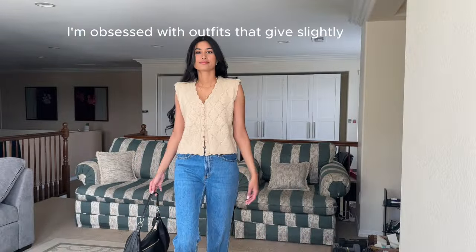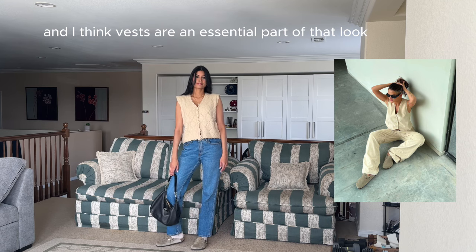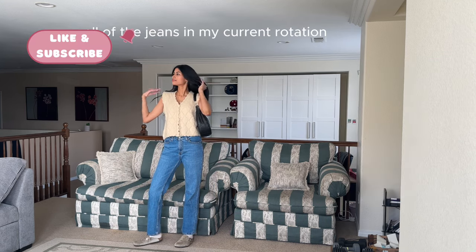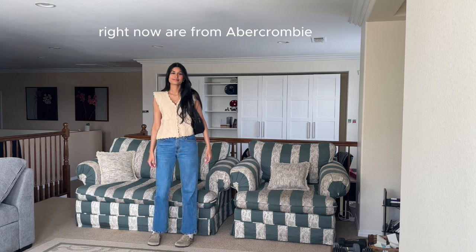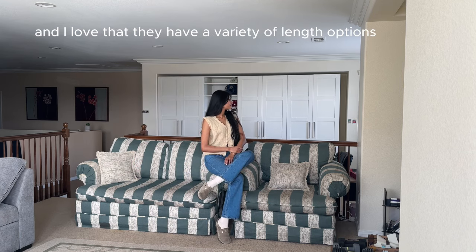I'm obsessed with outfits that give slightly grandma vibes and I think vests are an essential part of that look. All of the jeans in my current rotation right now are from Abercrombie — they have so many different styles and I love that they have a variety of length options.